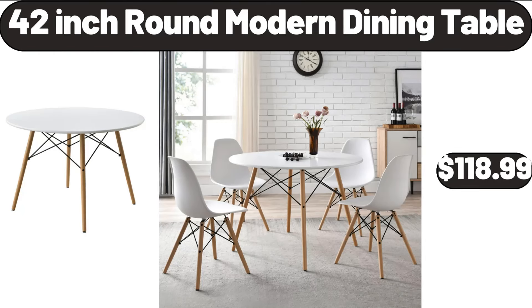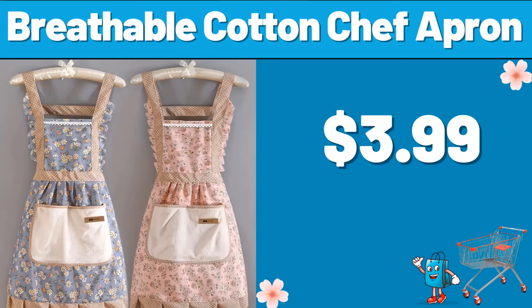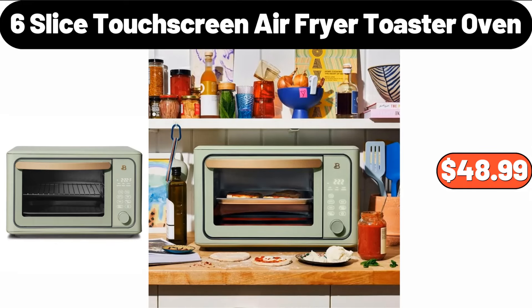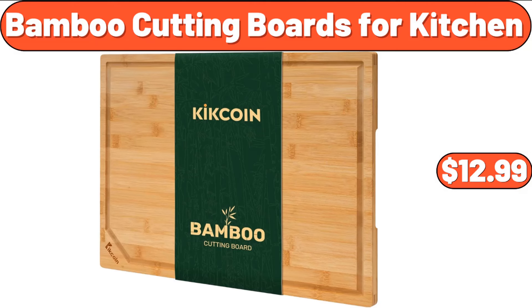42-Inch Round Modern Dining Table, $118.99. Breathable Cotton Chef Apron, $3.99. Solid Wood Small Stool, $18.98. 6-Slice Touchscreen Air Fryer Toaster Oven, $48.99. 6-Bamboo Cutting Boards for Kitchen, $12.99.